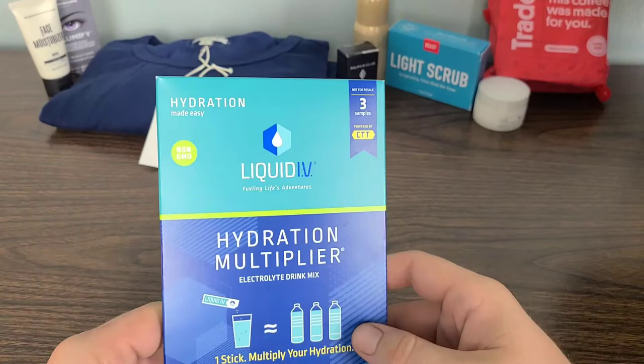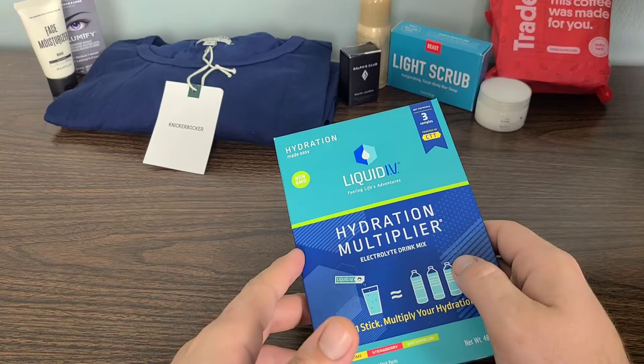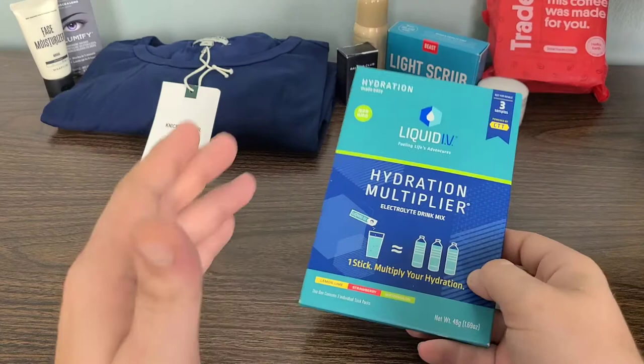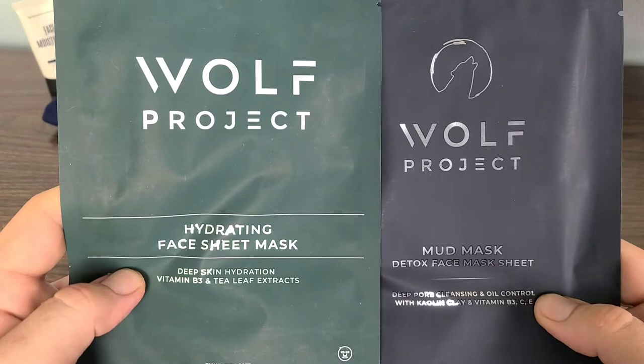I don't actually know if any of these products are worth using yet. But I do know that the GQ box itself is worth buying for $50 — because just the Knickerbocker alone, in my opinion, is worth that. And when we go over the retail values a little bit later, you will find that the Knickerbocker is certainly worth that. So let's jump into our next item.